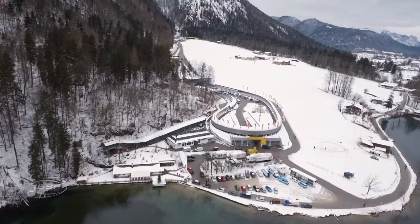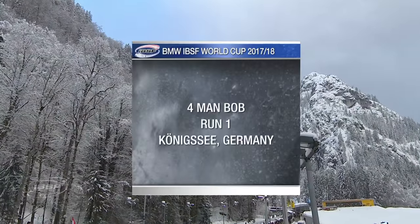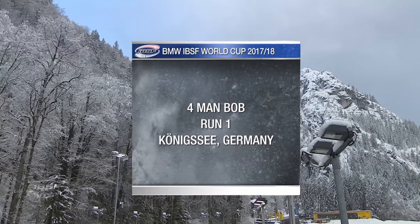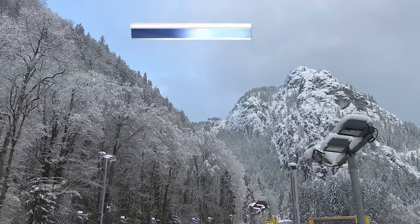We're at the oldest artificial ice track on the planet, building up towards the Olympic Games. Hello everybody, welcome to snowy Bavaria as we get ready for the four-man bobsleigh. I'm Martin Haven, alongside me, John Morgan.